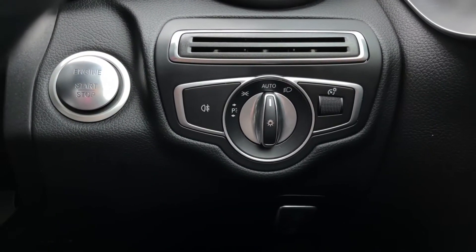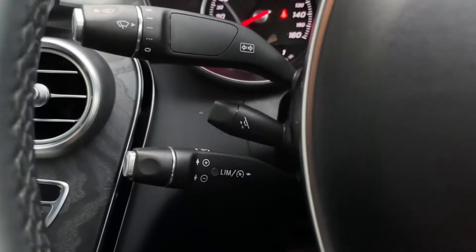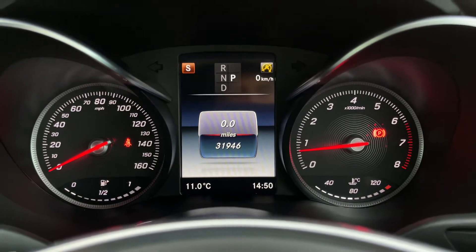Here you've got automatic lights as well as the start-stop engine button. Multi-function buttons on the steering wheel handle volume and phone calls, as well as allowing you to flick through the digital dash. There's also a speed limiter and cruise control, along with an electrically adjustable steering column.